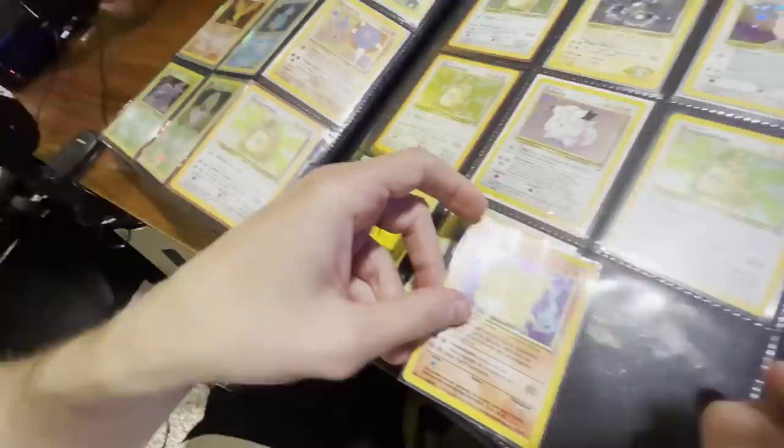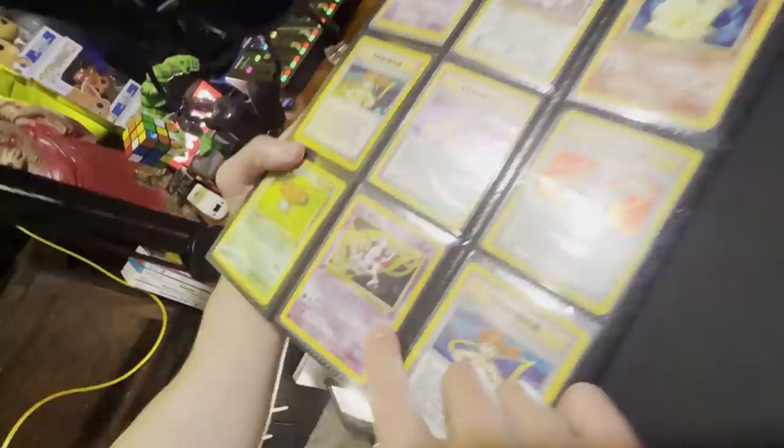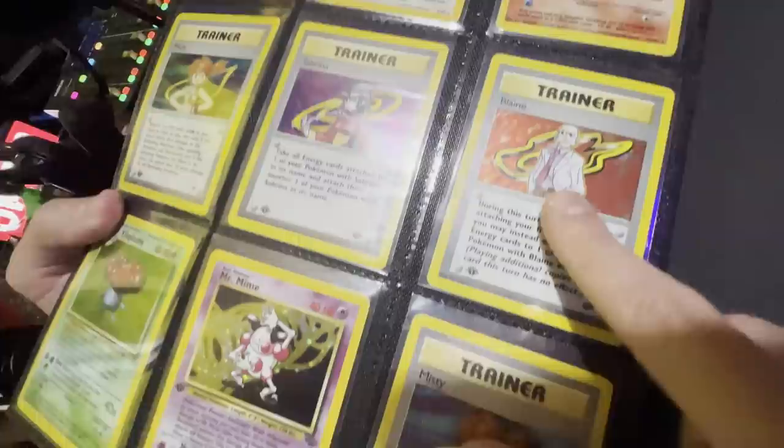It's in really good condition. I like it — that's potentially worth it. I would just see like comps on it. And then the very last page — there are some first editions on it. The first edition Mr. Mime Jungle.